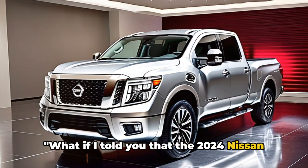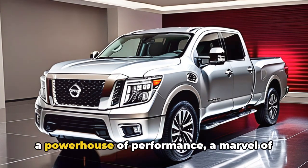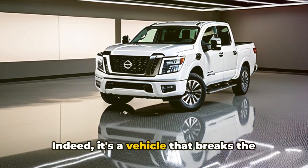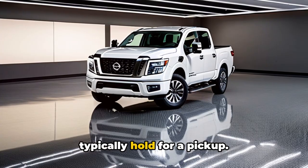What if I told you that the 2024 Nissan Titan is more than just a truck — that it's a powerhouse of performance, a marvel of technology, and a testament to design. Indeed, it's a vehicle that breaks the mold, transcending expectations one might typically hold for a pickup.